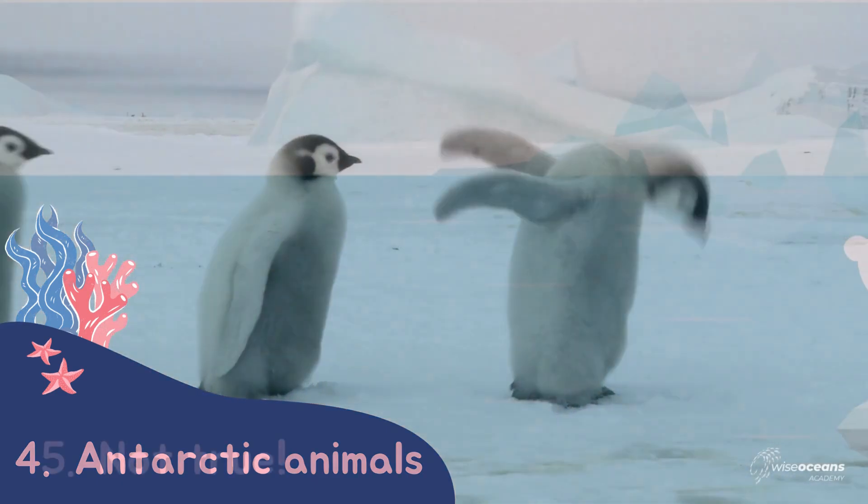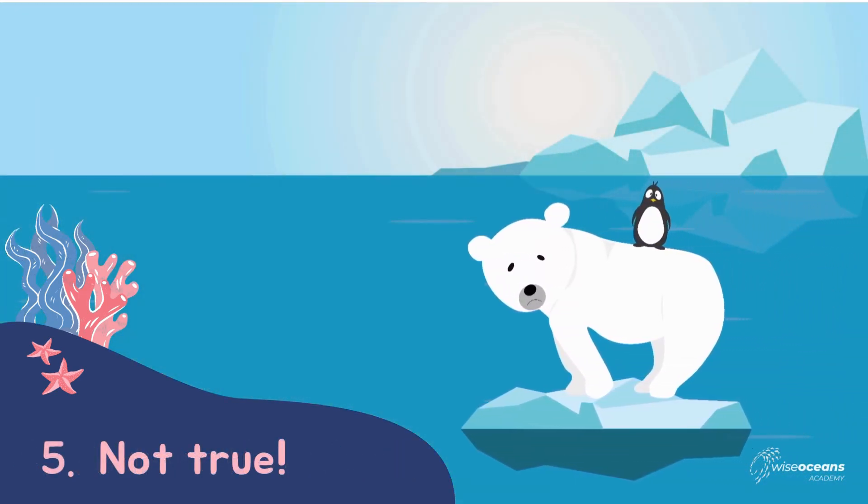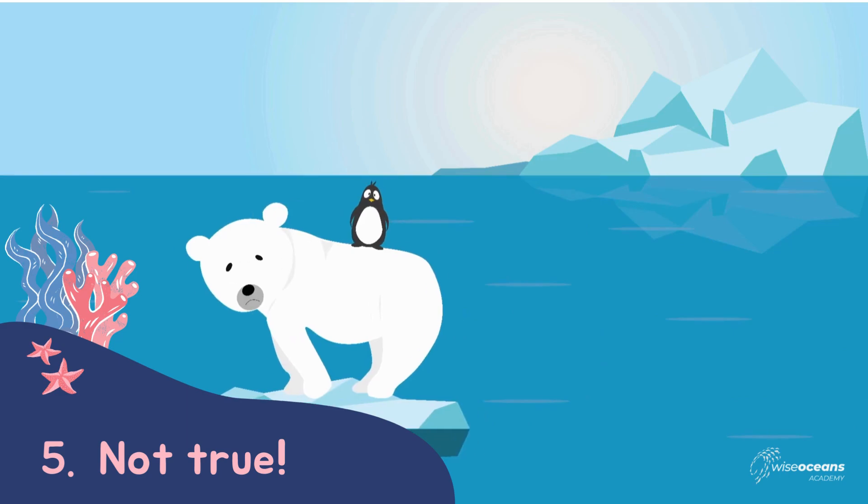Have you noticed that I said penguins and polar bears live at different poles? So any cartoons you've seen with them together just can't be true.